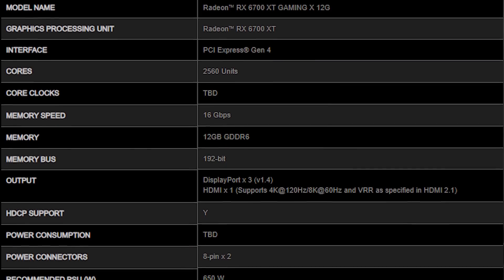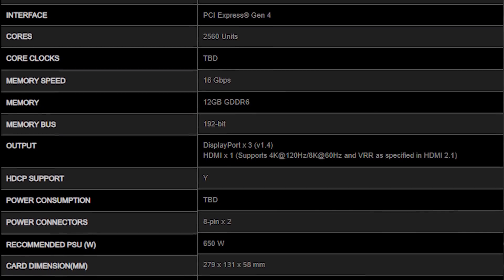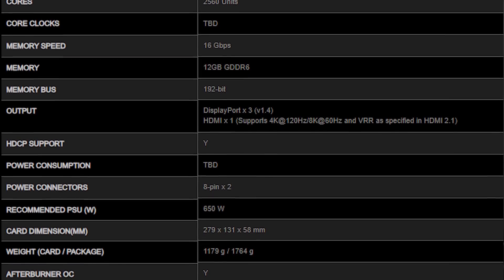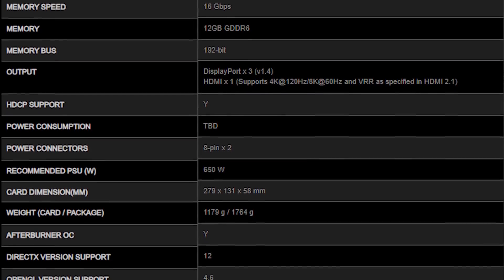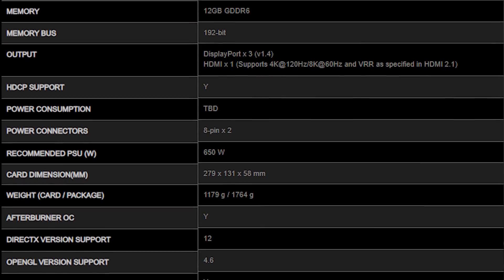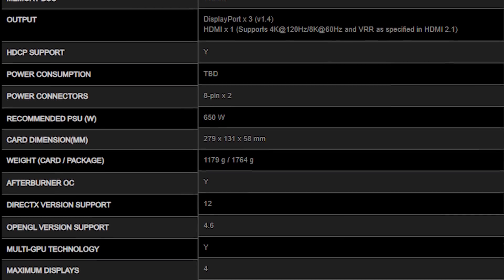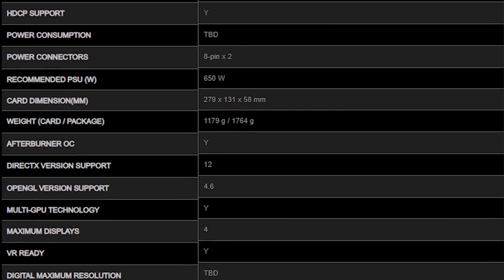But how does the 6700 XT stack up to the 5700 XT in mining? Well, a little bit of a spoiler — not that great. Before we get into mining performance, let's talk about the specifications. The RX 6700 XT is a PCIe Gen 4 GPU with 2,560 cores, a memory speed of 16 gigabits per second, 12 gigabytes of GDDR6 over a 192-bit bus. It has three DisplayPort 1.4 and one HDMI 2.1. It uses two 8-pin PCIe connectors with a recommended 650-watt power supply for a gaming system. It supports DirectX 12, OpenGL 4.6, multi-GPU, and up to four displays.